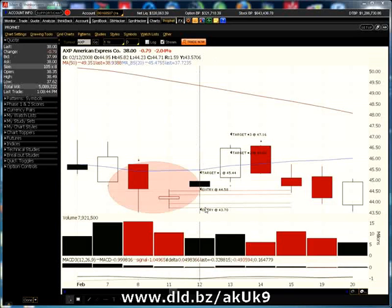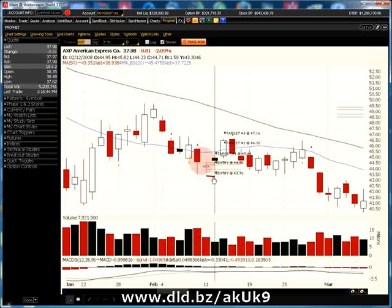If the price should gap down here, it means that there's strong selling activity, and selling orders have been building up and entered before the market opens. This usually means there's a higher probability of being profitable in the short trade if your order is filled.